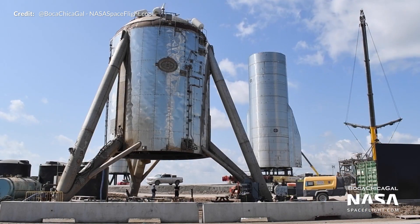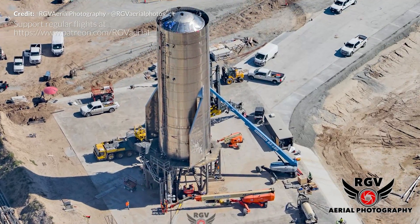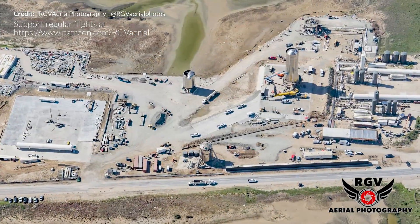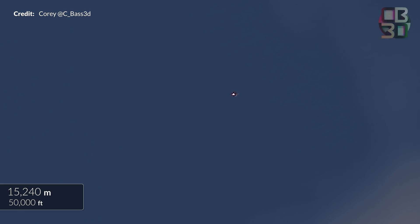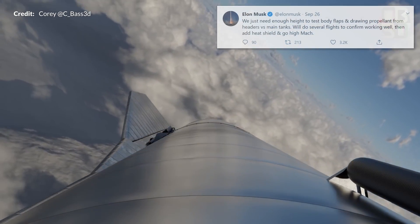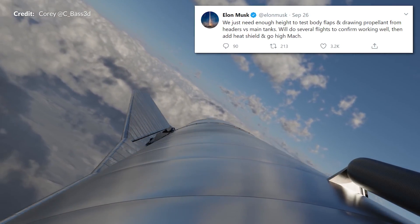After SN8 was rolled to the pad, Elon had a tweet storm revealing many new pieces of information. After tweeting a photo of SN8's rear body flaps, he confirmed that the flaps are now directly driven by electric motors with a gearbox — no more hydraulics. He further tweeted that SN8's front flaps will be attached next week with SN9 coming next month. SN8's first flight will be to 15 kilometers or 50,000 feet — quite a lot lower than the originally believed 20 kilometers, though this flight will still be one for the history books. According to Elon, this altitude is just high enough to test those body flaps and drawing propellant from header versus the main tanks.